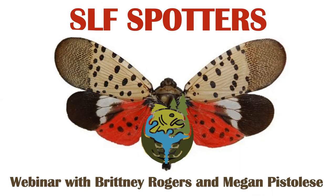Thank you all for joining us. My name is Brittany Rogers, I am one of the co-hosts for this webinar with my colleague Megan. I am the Aquatic Restoration and Resiliency Coordinator for the SLELO PRISM, or the St. Lawrence Eastern Lake Ontario Partnership for Regional Invasive Species Management — it's a mouthful, but we'll talk about it more in a moment.